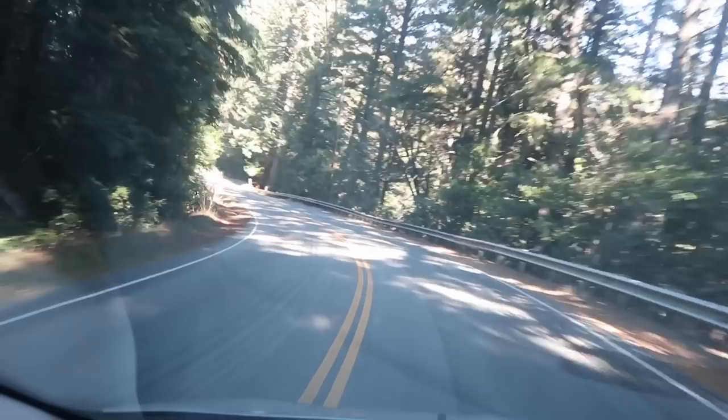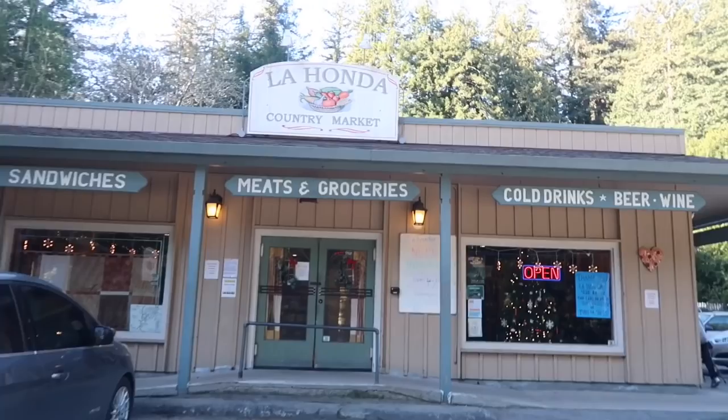Okay, we're going to keep going. So I just pulled over in La Honda, and there's just like a little post office and a little country market here. I'll see if I can get a healthy snack in there.